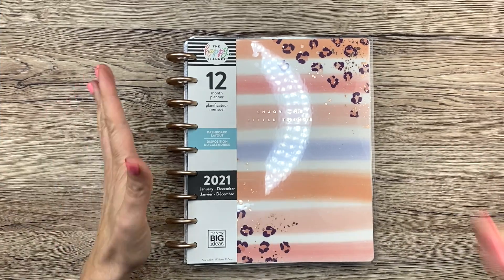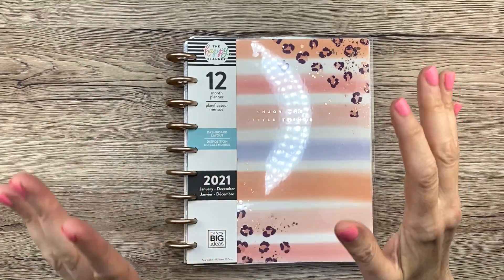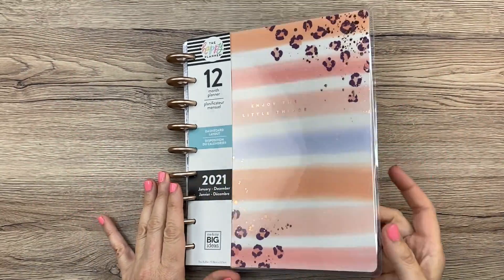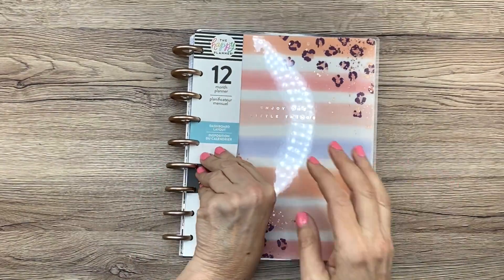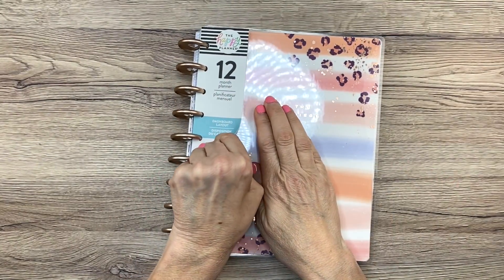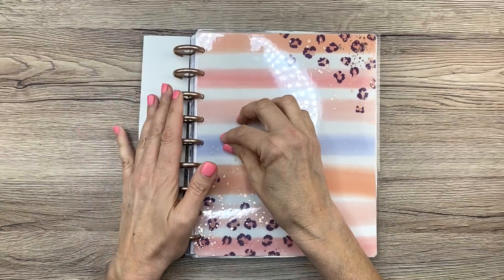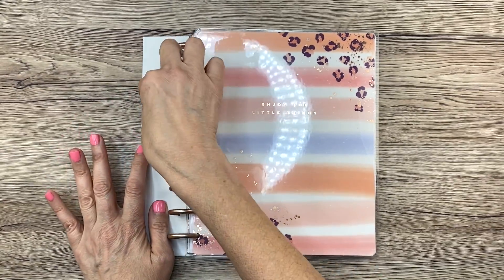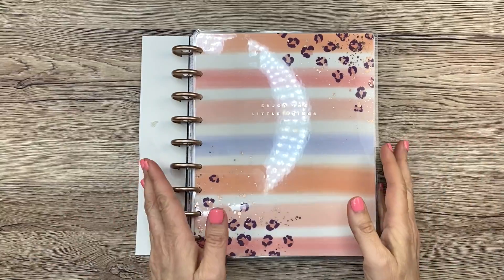Happy Planner is putting out a big release on Thursday of all the new fall stuff — I'm really excited, there is some really cute stuff coming up. I have a lot of flip throughs on my channel, and in the description box below I will link my playlist of all my flip throughs so you can check all of them out.